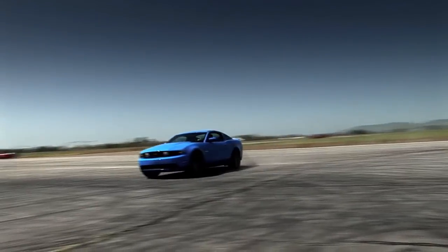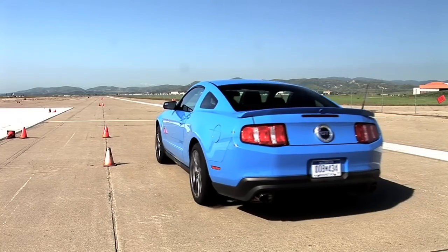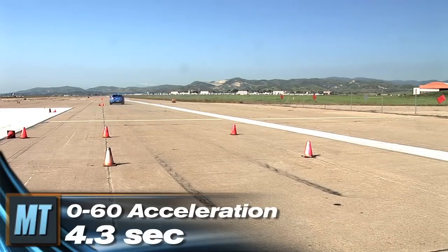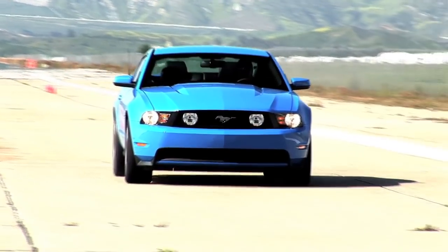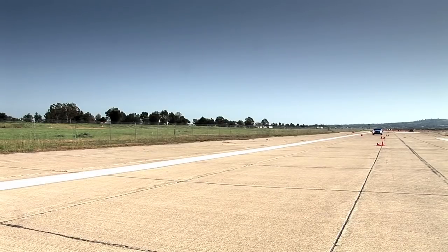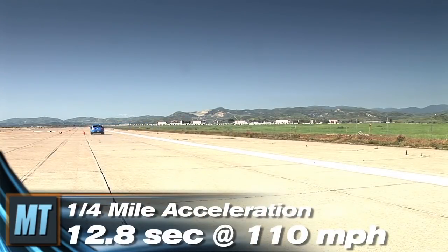It was off to the track to put the new Mustang GT to the test. In 0-60 acceleration, the GT needed just 4.3 seconds — 2 tenths quicker than the Chevy Camaro SS and only 2 tenths slower than the 2010 supercharged Shelby GT500. In the quarter mile, the 5.0 required only 12.8 seconds at 110.8 miles per hour.